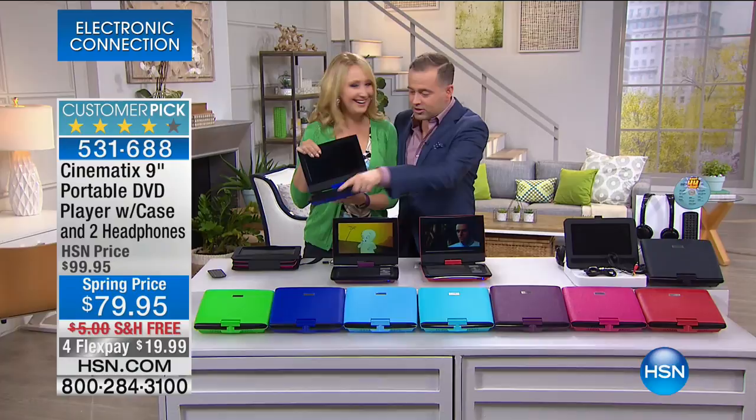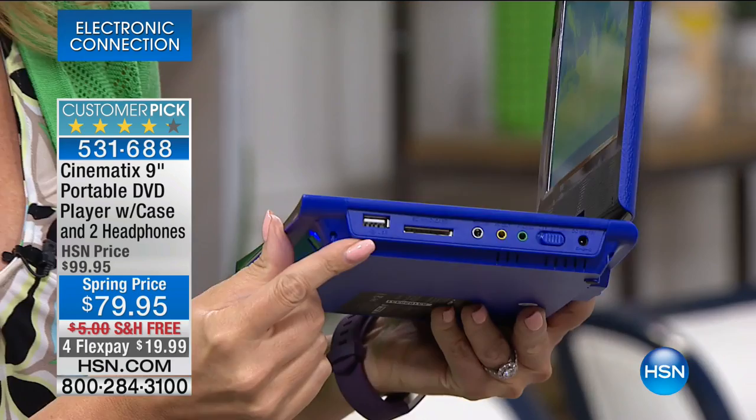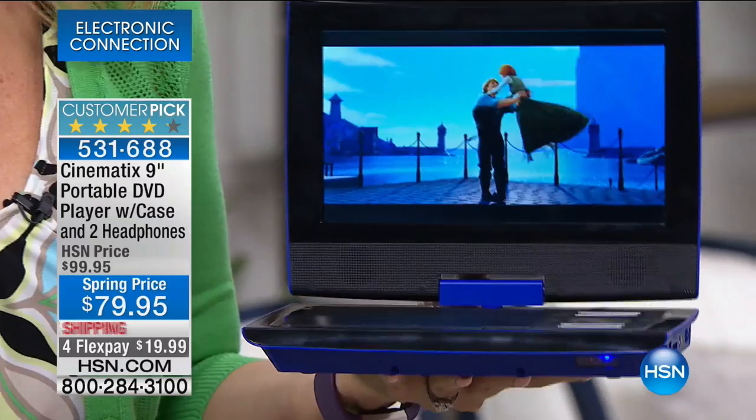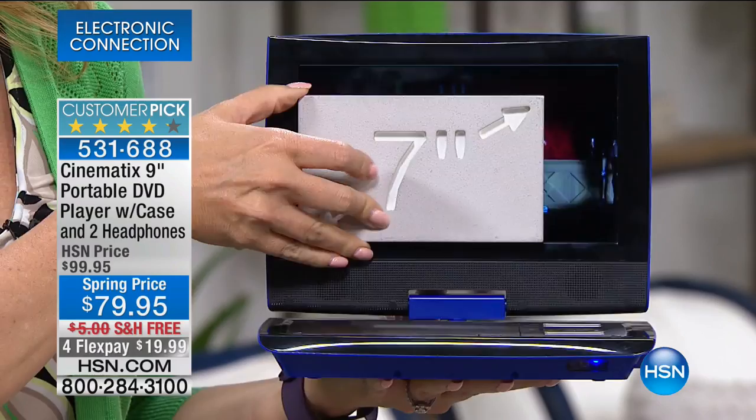At 79, this is the never-before lowest price and the biggest bundle we've ever offered. This is truly an all-media player — it plays virtually any format. Pop in your SD cards or USB drives and everything will play. You're getting that big, bright, beautiful, easy-to-see high-quality nine-inch screen. For a lot of us upgrading from little tiny DVD players, this is going to be that bigger, bolder entertainment experience.